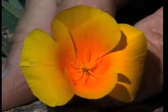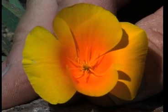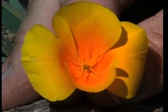Often following a fire, but not requiring fire, is the state flower of California, the California poppy. You're looking down the throat of California poppy, Eschscholzia californica. It has four petals.